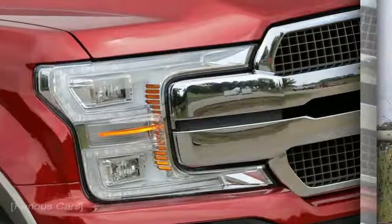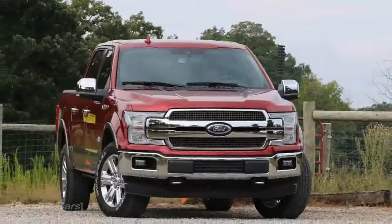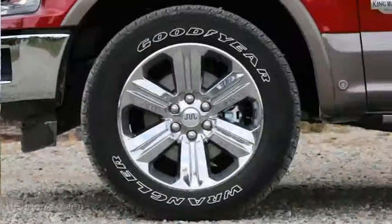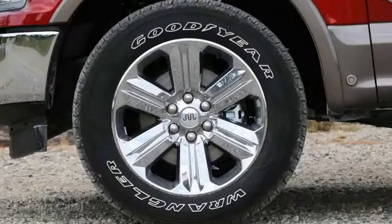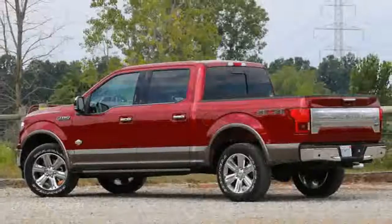The changes in store for the 2018 F-150 are predictably subtle: a bit more horsepower, a bit more fuel economy, a bit more technology, and a bit different to look at.